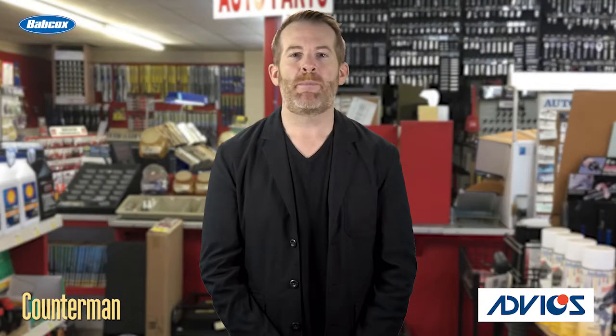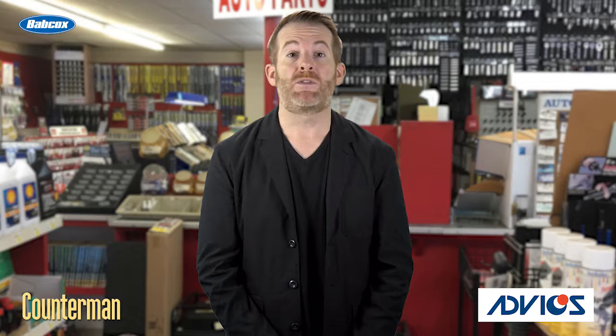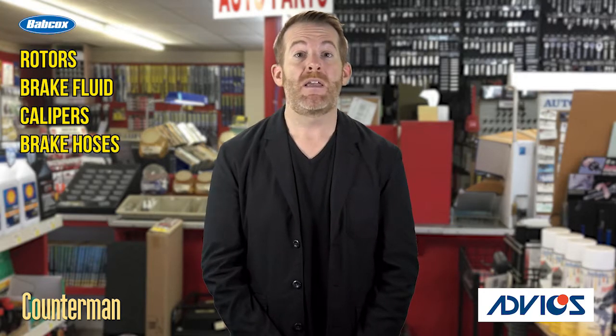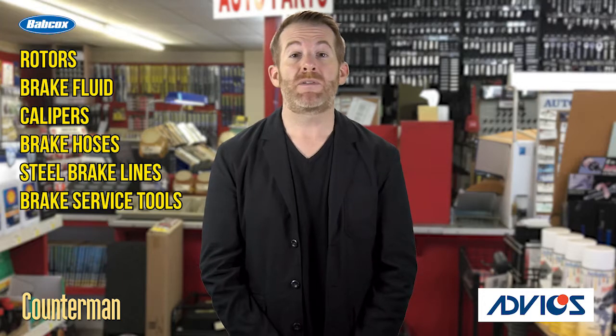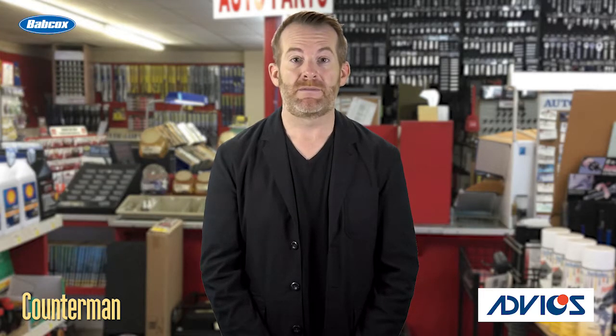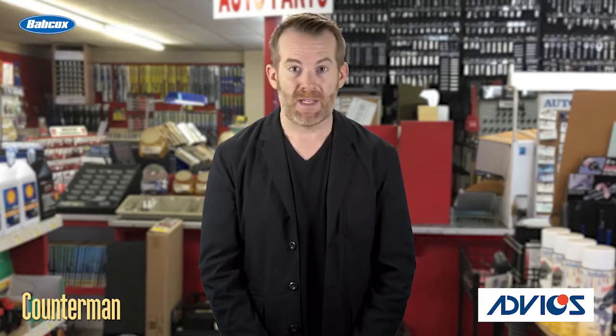Some items a customer may need when changing brake pads include rotors, brake fluid, calipers, brake hoses, steel brake lines, brake service tools, and/or rear drum brake hardware and shoes. Remember to bring these up whenever you're speaking to your customers who may be replacing friction. I'm Mark Phillips, and thanks for watching.